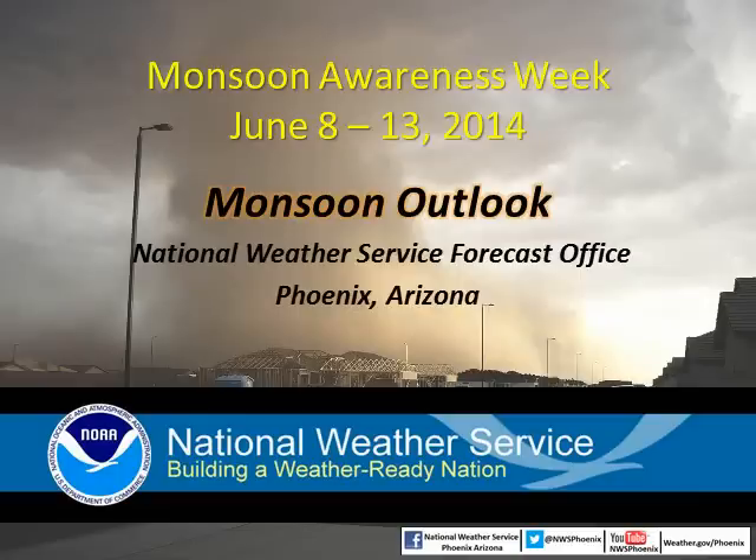Welcome to a brief monsoon outlook produced in conjunction with Monsoon Awareness Week. The week of June 8-13 has been designated as Monsoon Awareness Week in Arizona. This outlook is produced in cooperation with the National Weather Services in Tucson, Flagstaff, and Las Vegas.